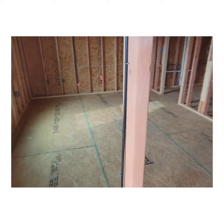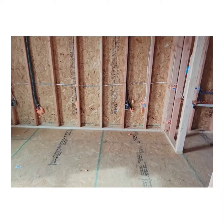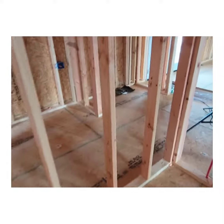All right, let's stay inside. So this is the bedroom — I think the master bedroom right here on the side. The master bathroom, closet, the laundry room and everything over here.